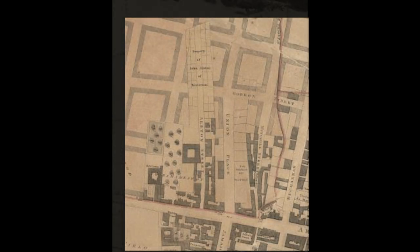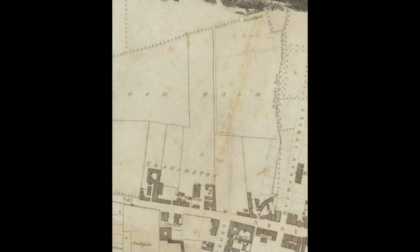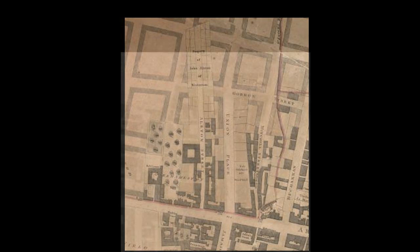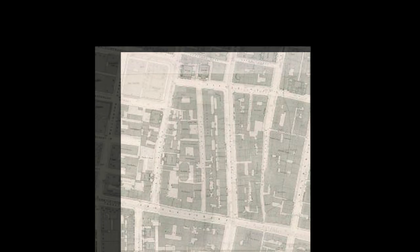By the time the station was built, Glasgow had been expanding very rapidly, and where the village was had been covered by new streets. So what's under the station is actually just normal streets like all the others surrounding it. So there you have it — the sort-of-true story of the buried village.